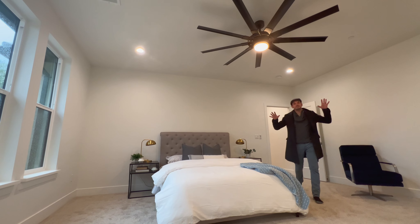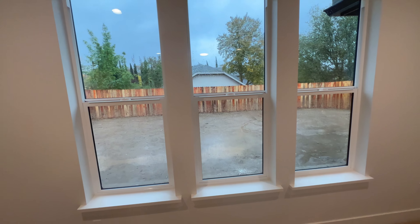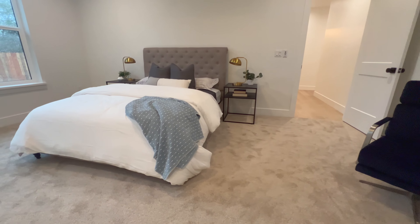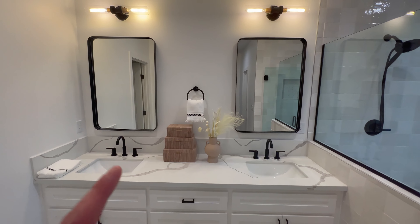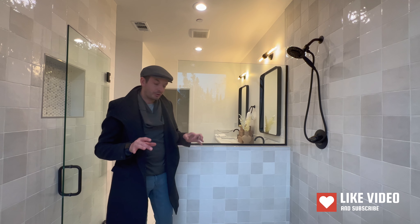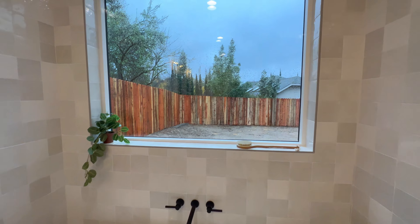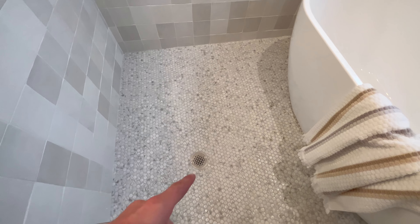This bedroom is definitely the master suite — a king-size bed fits beautifully into the space. There's a very industrial-looking fan, a nice view of the backyard, and not one but two walk-in closets. The master bathroom features a double sink vanity with a black bezel, black hardware on the faucets and mirror, and a very interesting walk-in shower and freestanding tub combo. There's a fancy shower head, and the freestanding tub sits right above a large window. No ledge — just a slight slope to keep the water in.